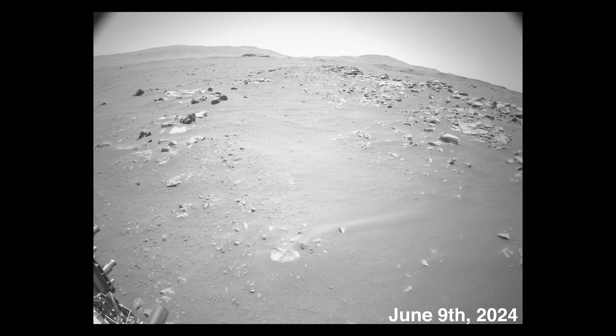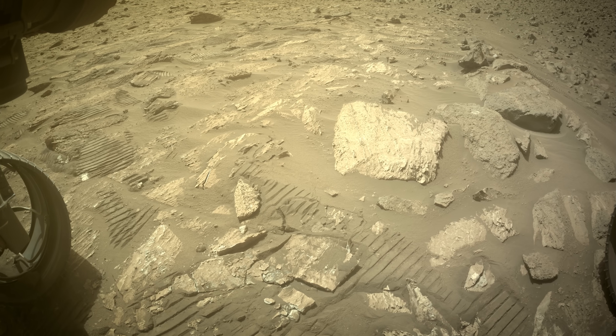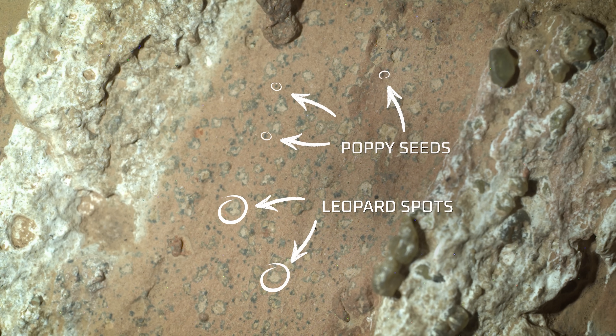But today Mars is dry and arid, so Perseverance is searching for fossils of ancient life. On June 9th last year, they drove into an inlet channel and a slab of hardened rock stood out to the team. They drove closer, and what they found was amazing — the rock appeared to be covered in tiny dark spots and large circles. The team immediately gave them a nickname: leopard spots and poppy seeds.